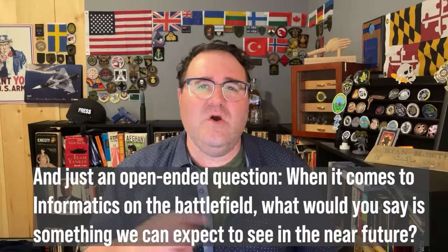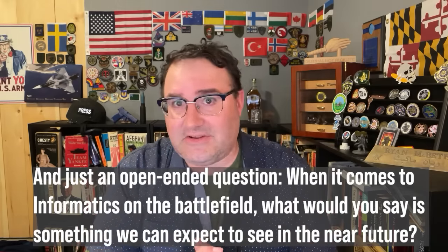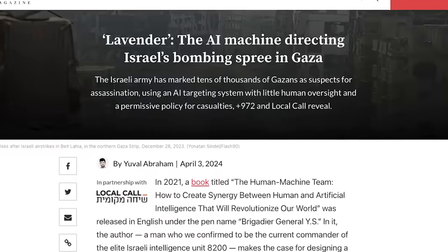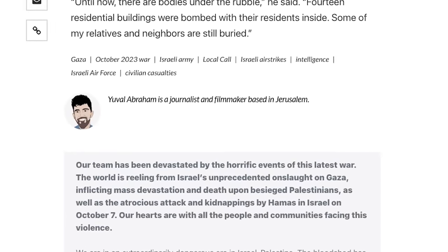Last question — an open-ended one: when it comes to informatics on the battlefield, what can we expect in the near future? That's the topic of the Lavender article, and I'll link to it below. A lot of people asked me to review this article from 972 Magazine by Yuval Abraham. I read it and didn't think much of it because it uses anonymous sources — and if you're not going to go on record, who knows if the article is true or if someone just wants to make an adversary think they have this capability.